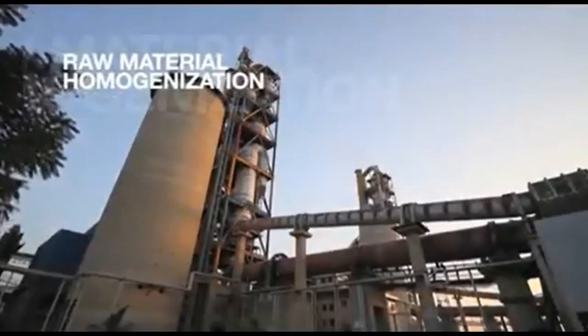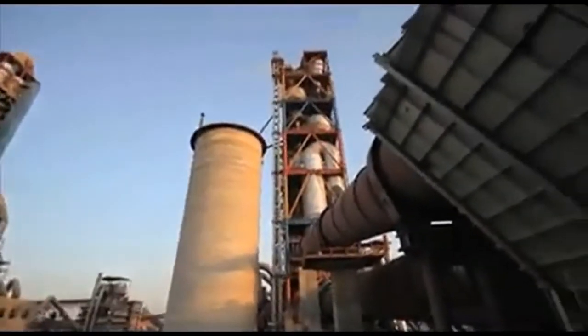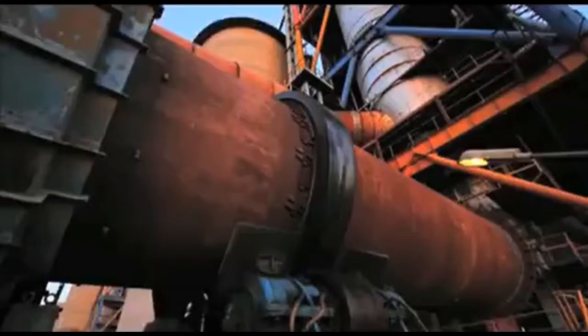Raw meal homogenization takes place in silos equipped for obtaining a homogenous mix of the material. In calcination, huge rotary kilns come into play. Inside, at 1400 degrees Celsius, the raw material is transformed into clinker — small dark grey nodules three to four centimeters in diameter.